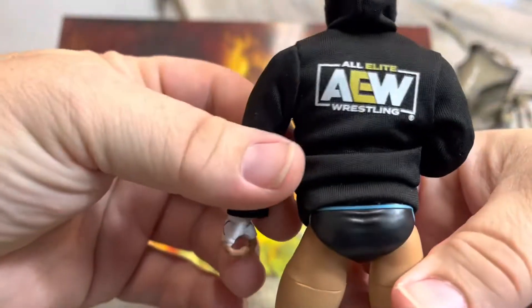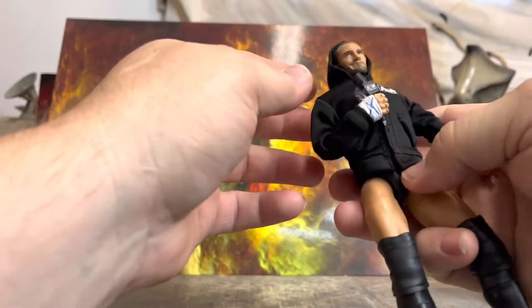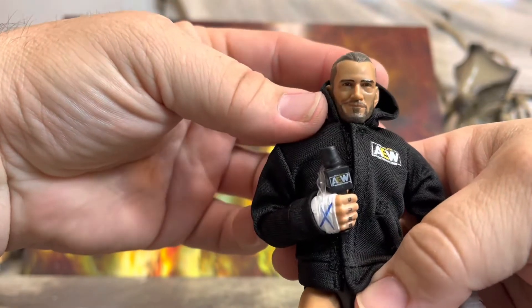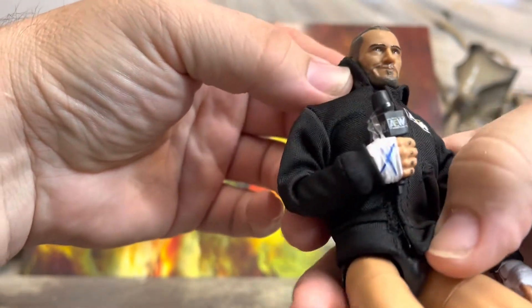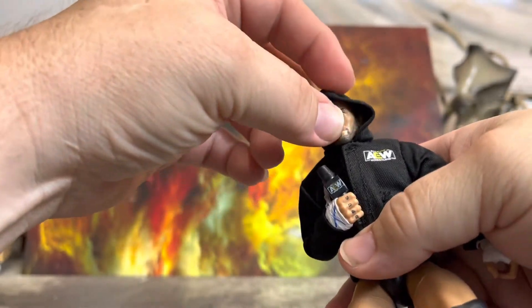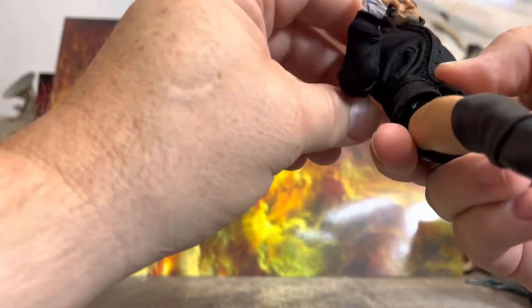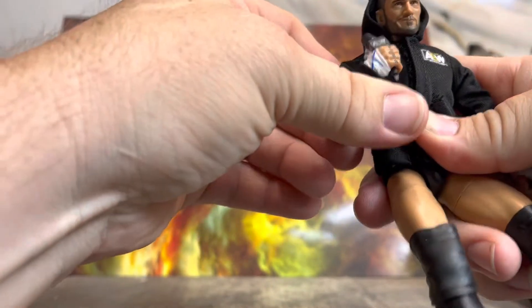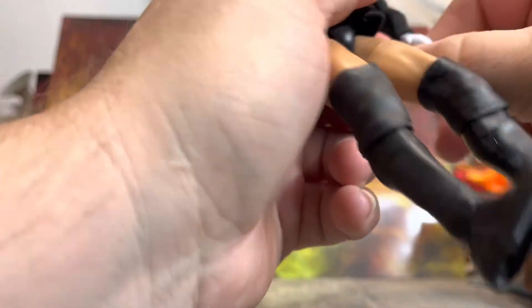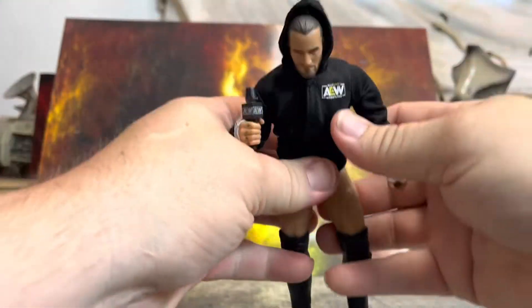They've got the AEW All Elite jacket which is pretty freaking awesome. The face is undeniably CM Punk - maybe even a little Johnny Gargano, but definitely CM Punk, 100%. I love the hood that comes up like this. There's an AEW mic as usual. You got bicep swivel, good up - he could be talking into the microphone. You got swivel, good in, good out. The articulation is fantastic. I love the AEW figures so much.